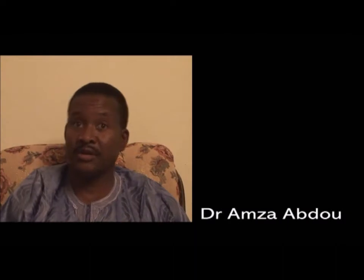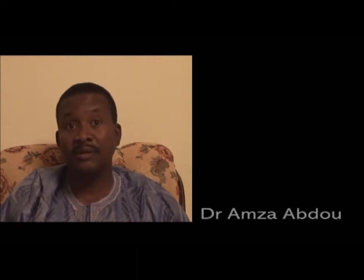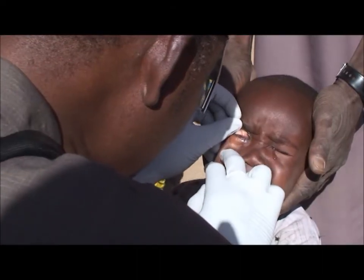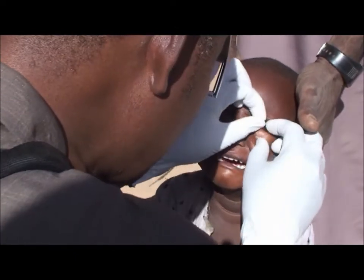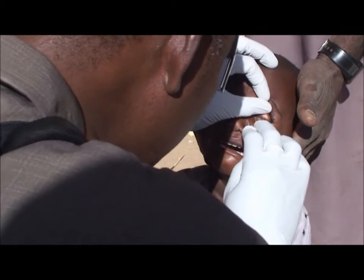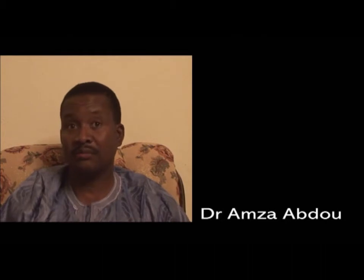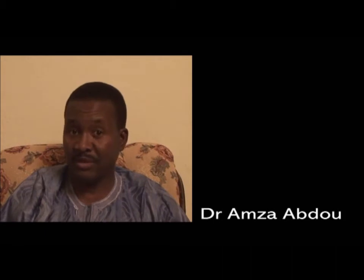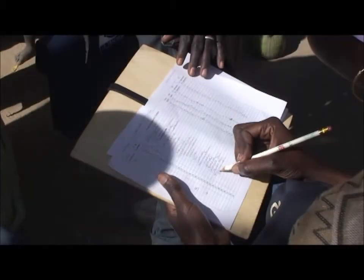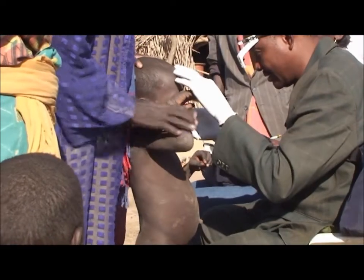We ask all children from 1 to 10 years old to present themselves, and the two graders choose a good place to work — we need light and a magnifying glass to examine the children. All the children are examined one by one: the upper eyelid, first the right eye, then the left eye. We look for signs of follicular or inflammatory trachoma, and we record the name, age, sex, and result. The second person validates everything.